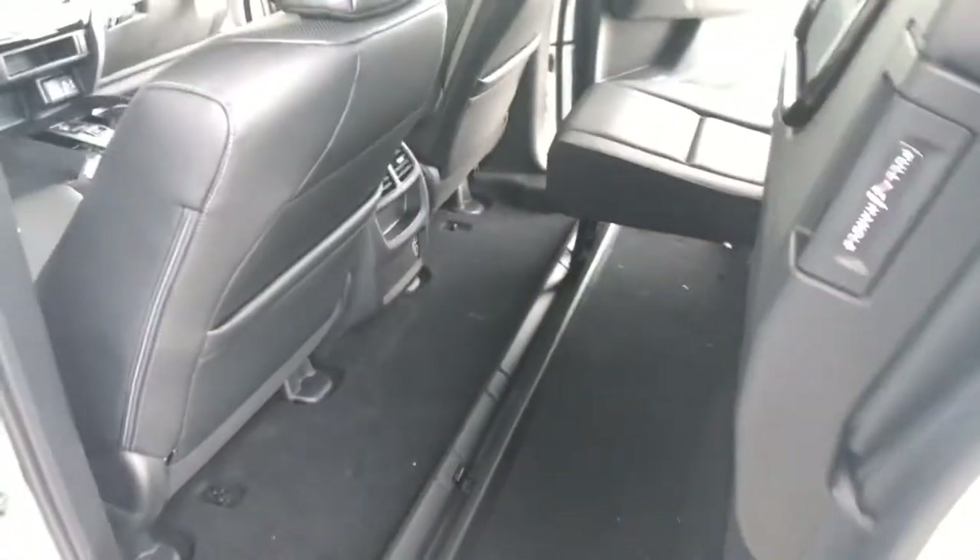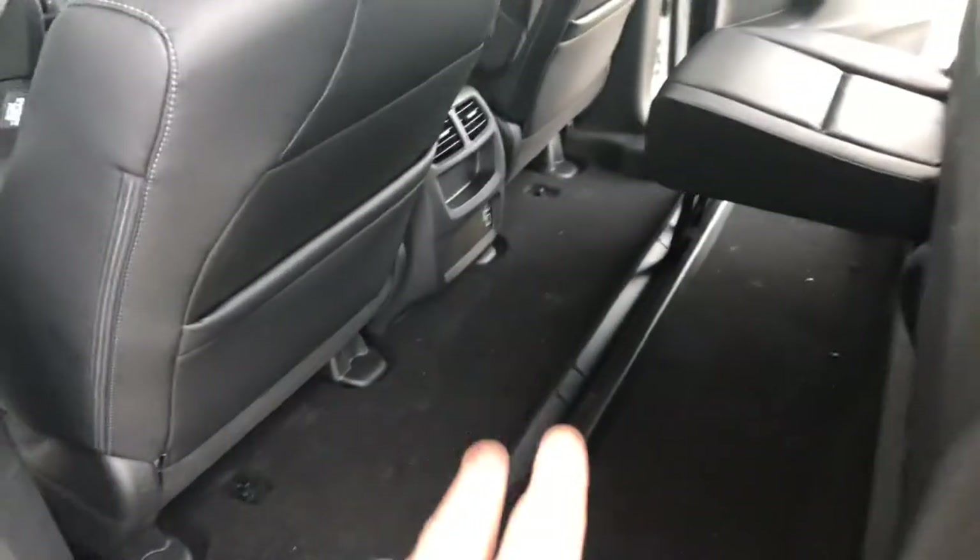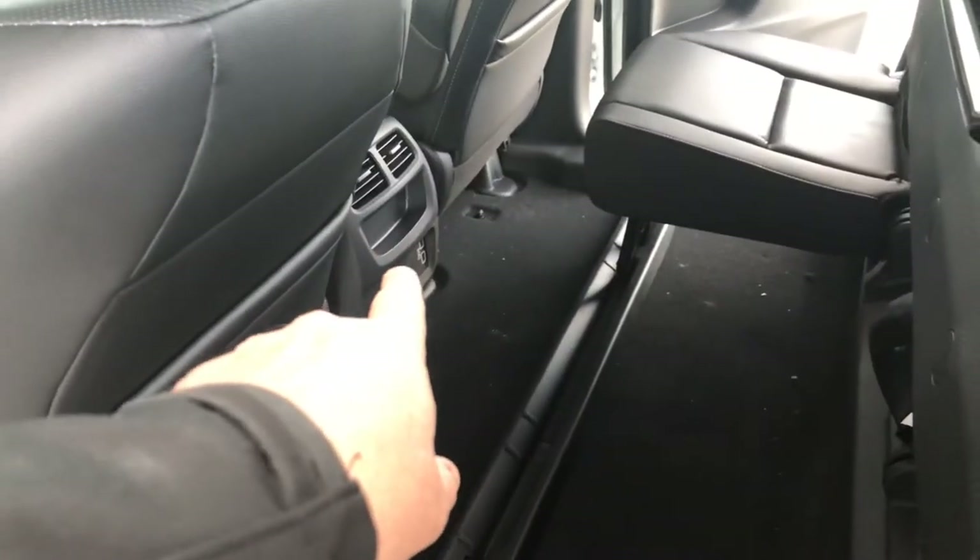You can move the seats back in the rear to create a lot of extra room. There are fans back here for the second row, heating and air, and also USB ports for charging.